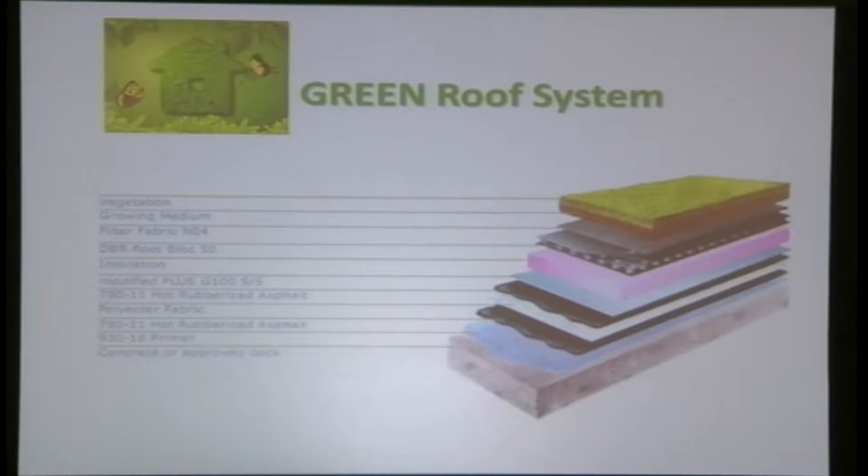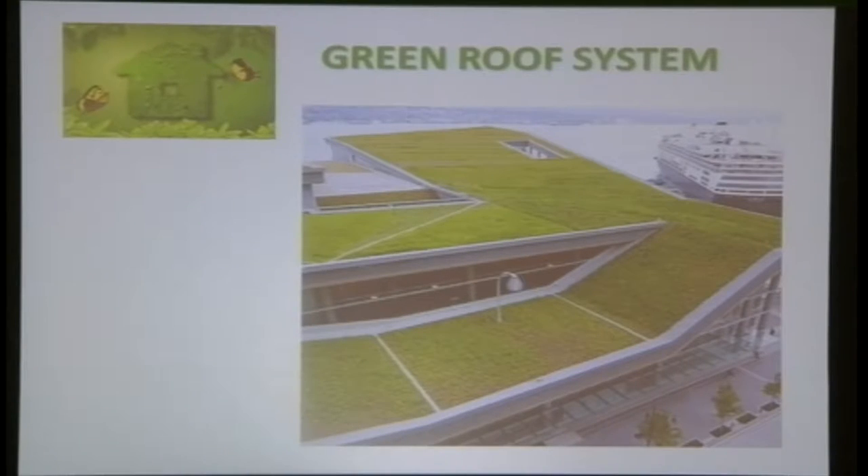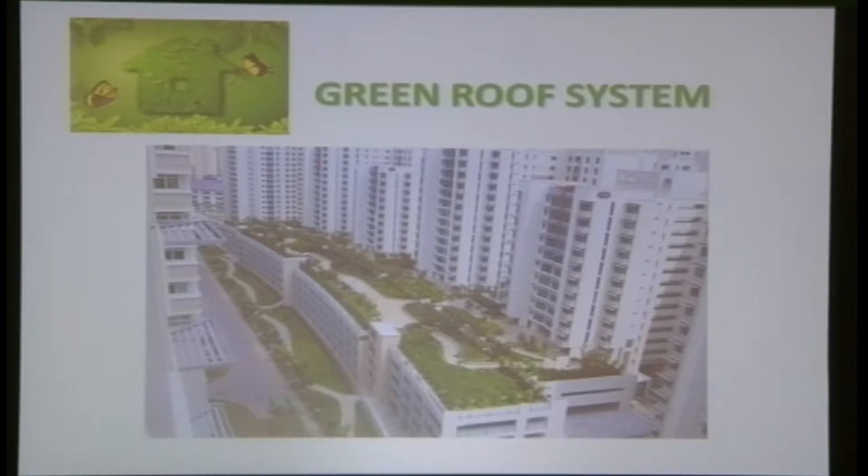Some prestigious developers have already started practising green roof systems, not massively but on a small scale. Overseas, especially in western countries, they are very actively involved in green roofing. Examples include the Vancouver Convention Centre, Singapore's Ang Mo Kio flats, and some shopping malls in the city.